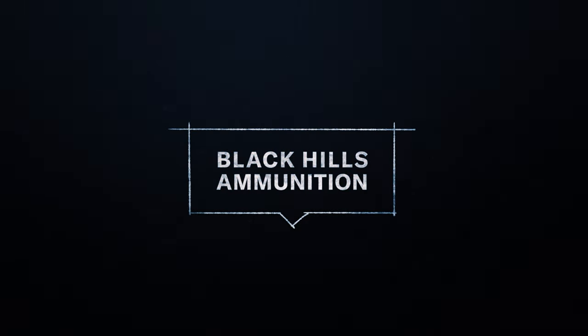Black Hills Ammunition — 100% U.S. ammunition from Sturgis — the power of performance. We'll see you next time.